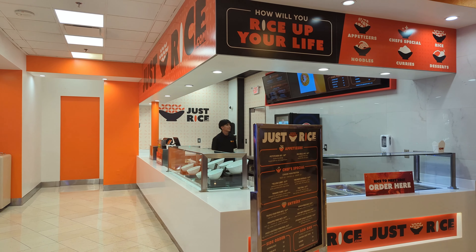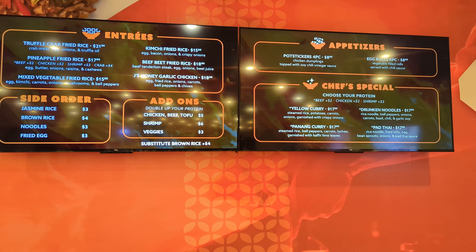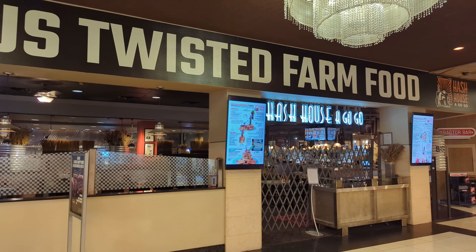Just Rice moved into where Aloha Hawaiian Grill used to be, and features a wide variety of rice dishes, egg rolls, noodles, and more. Back up by the registration desk is where you can find the coffee bar. They feature standard coffee, tea, iced drinks, along with simple eats like breakfast sandwiches and, of course, gelato. On the other side of the registration desk, you'll find the famous Hash-a-Go-Go restaurant. This sit-down restaurant has a welcoming decor and serves huge portions. It's known as one of the best breakfasts on Fremont Street.